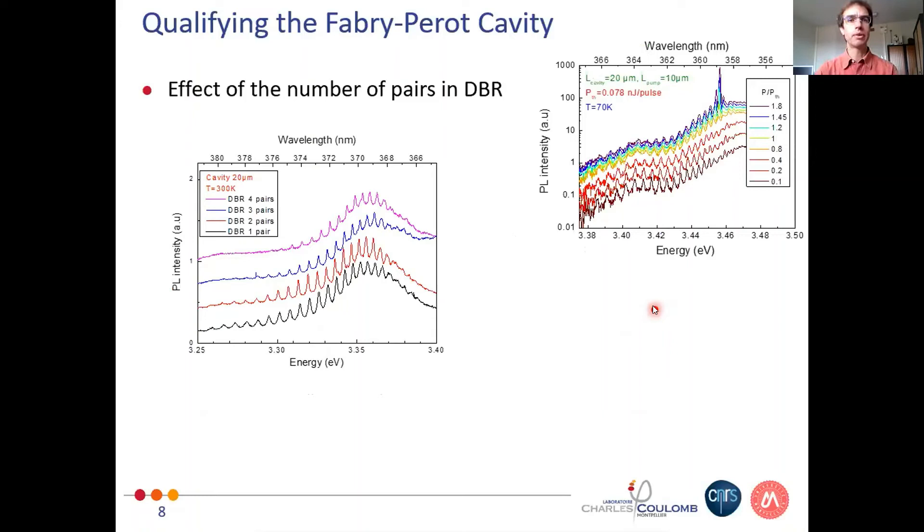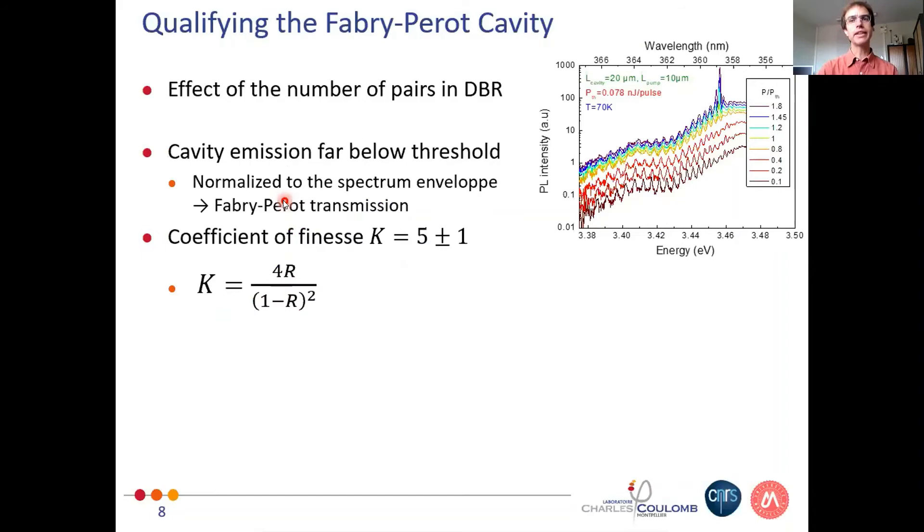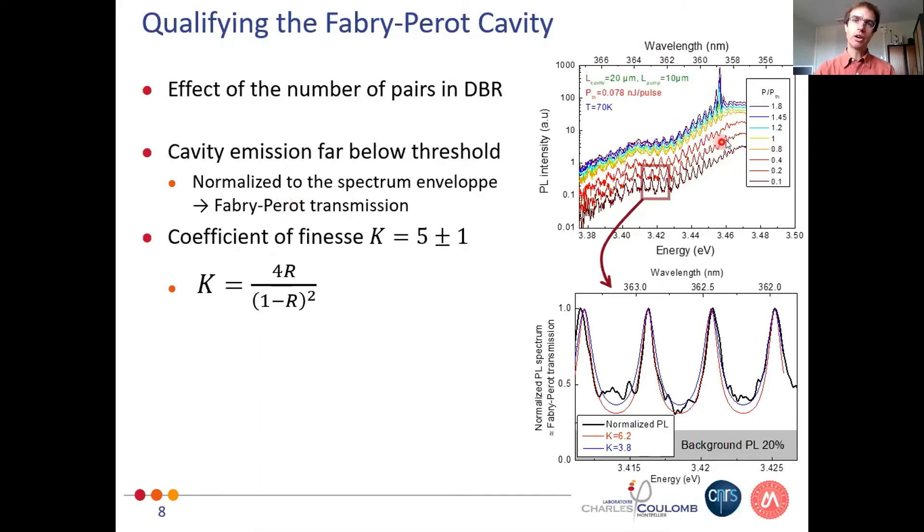To characterize the Fabry-Pérot cavity, here is a series of spectra as a function of the number of DBR pairs — one, two, three, four pairs — showing that the modes get sharper and sharper, confirming we have nice reflectors. By normalizing the spectra to the spectral envelope to obtain a Fabry-Pérot transmission spectrum, and fitting with a standard Fabry-Pérot expression, we extract a coefficient of finesse of 5 ± 1, which in an empty cavity is simply related to the reflection coefficient of the DBRs.